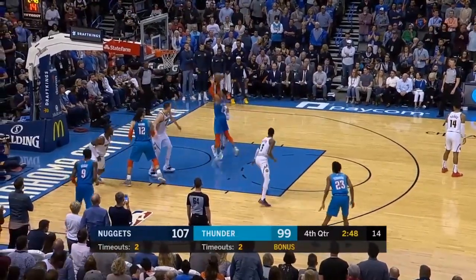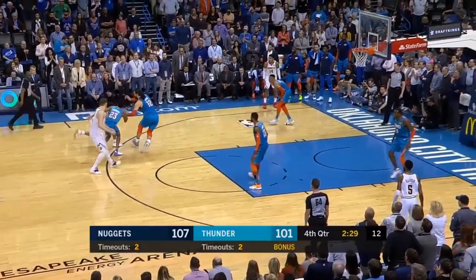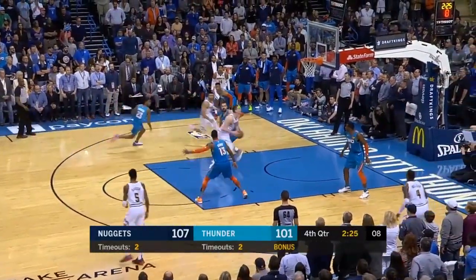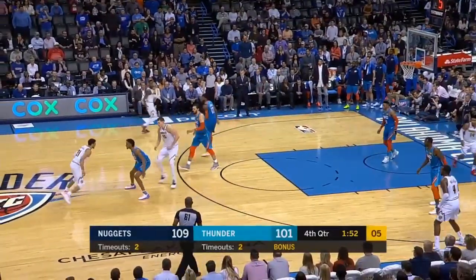Good by Jamal Murray — carves out some space, comes right smoothly. That's unfair. Adams steps up at Jokic's nifty move. Murray with five on the timer.